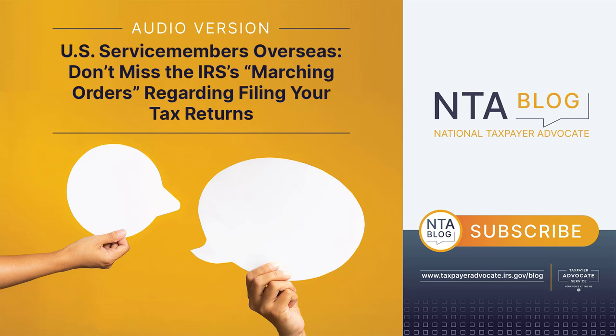As a servicemember stationed abroad, some payments and benefits you receive from the government are not taxable. These include combat pay, the housing and cost of living allowances abroad paid by the U.S. government, the overseas housing allowance, moving allowances, veterans education benefits, and travel allowances, including leave between consecutive overseas tours, among others.